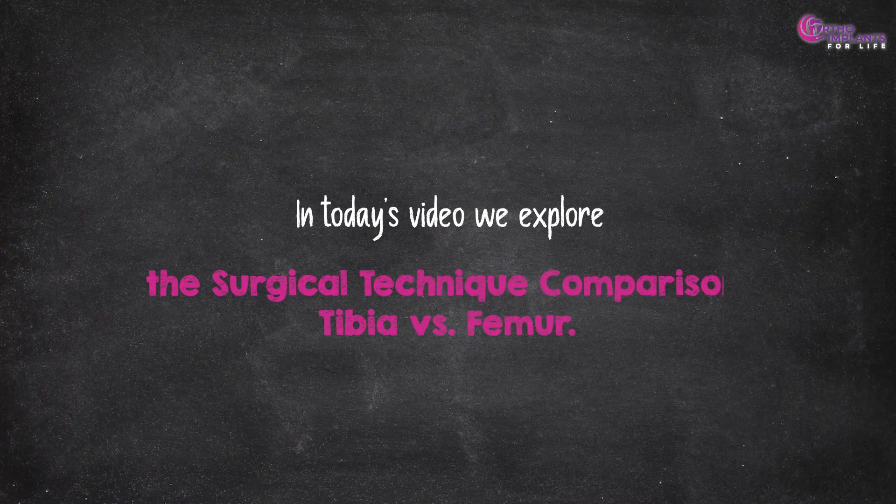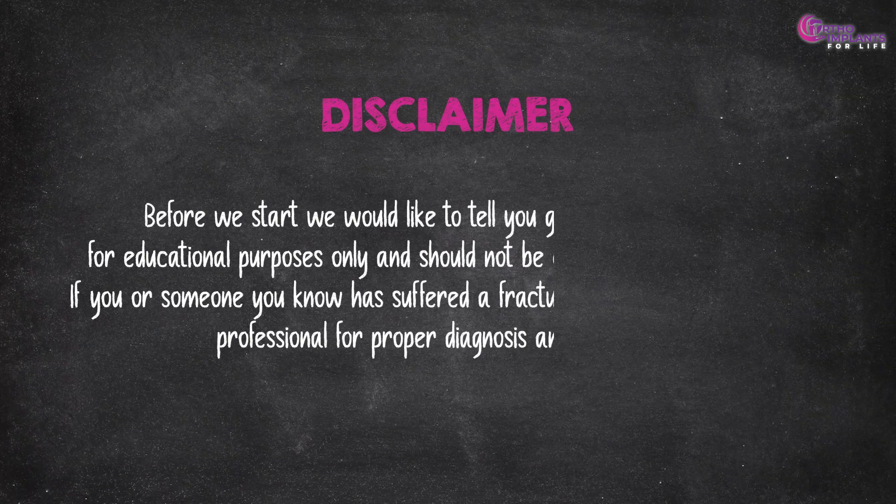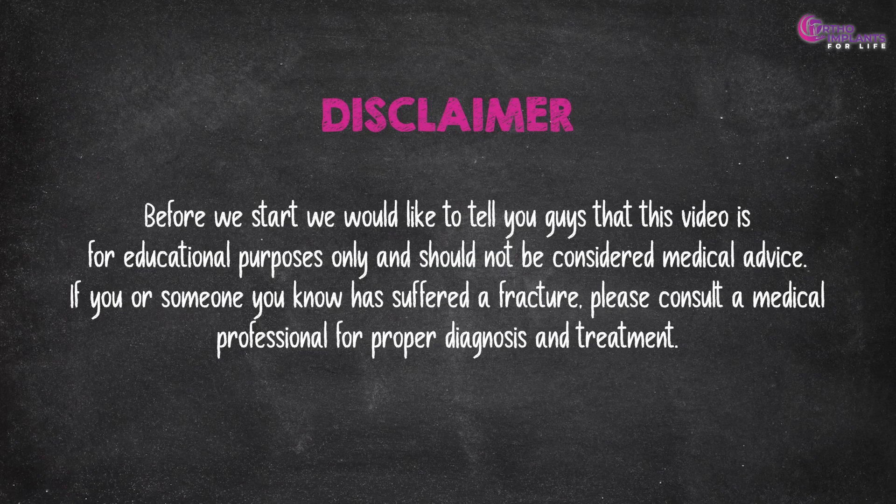In today's video, we explore the surgical technique comparison: tibia versus femur. Before we go ahead, a quick reminder: the information in this video is for educational purposes only and should not be considered medical advice. If you suspect a fracture or any bone injury, consult a qualified healthcare professional for proper diagnosis and treatment. Every injury is different and professional guidance is essential for recovery.